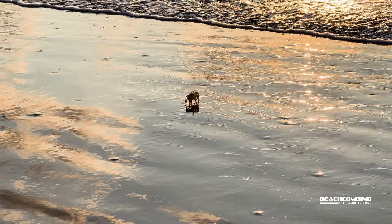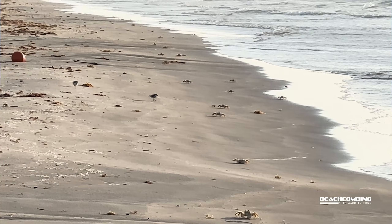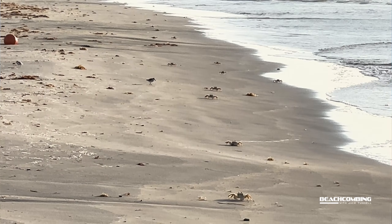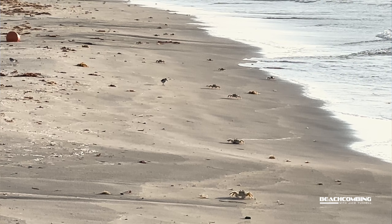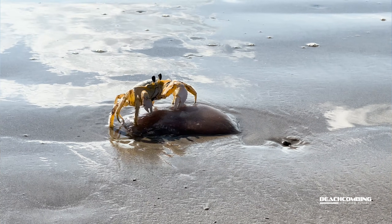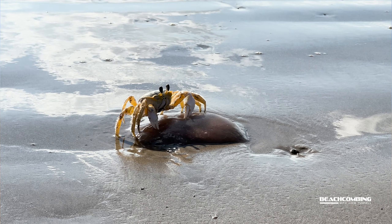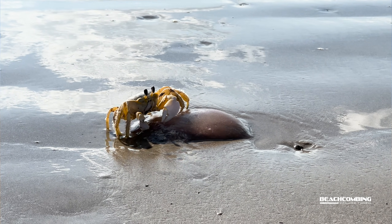I've seen them a lot at the beach even during the daytime, especially if we have sargassum washing in — that's like the seaweed — because they're feeding all around there. I've also seen them feeding on jellyfish, so if we have a lot of moon jellies washing in they'll be there eating up on them. You'll see them out during the day for sure, but nighttime is a great time to see them since they're nocturnal.